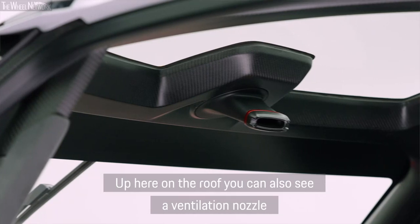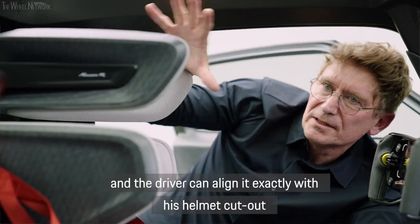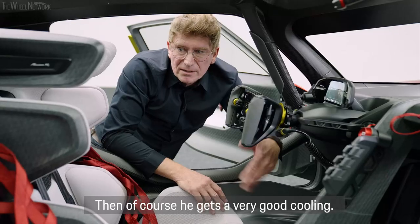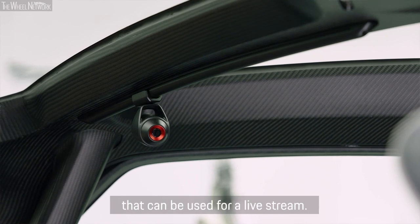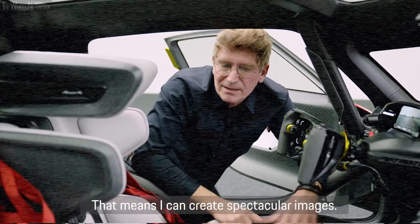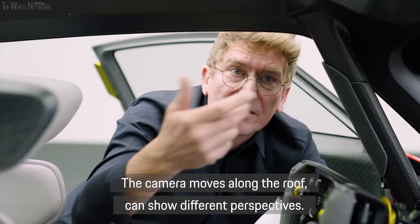Here on the floor we can see a camera positioned at the front, which can also be set up to cover the helmet area to ensure the helmet is in view. We also have a camera on the floor which can be used for live streaming as well. This camera can capture spectacular footage from many perspectives inside the cockpit.